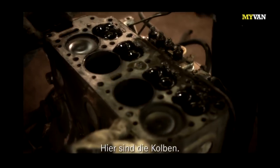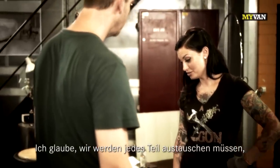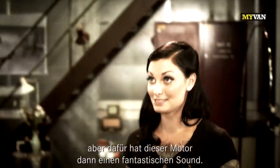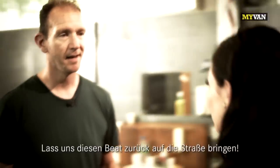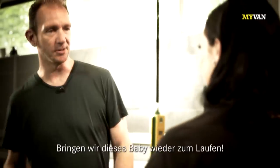And here are the pistons. Hello. We will have to exchange every single piece, that's for sure, but this engine has an amazing sound. It's like the original sound of all Mercedes-Benz vans. Put the beat on the straight. I like it. I like it, too. Let's get this baby running.